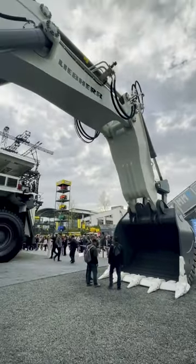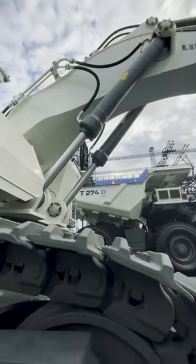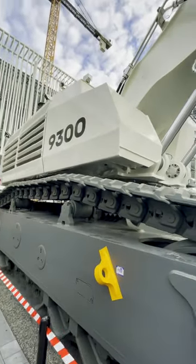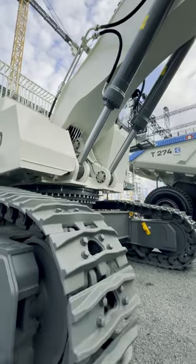This excavator has a big bucket. With this bucket, it can grab and scoop loads of dirt, sand, and even rocks out of the ground. What a fascinating machine!